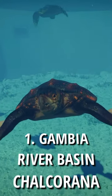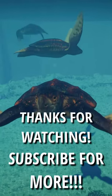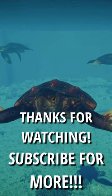And number 1 is Gambia River Basin with Chowka Rana. I hope you enjoyed and please subscribe for more top 5 skin shorts.